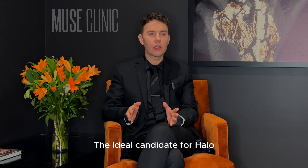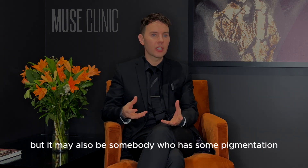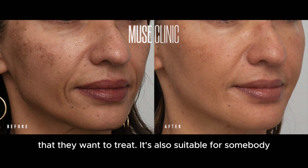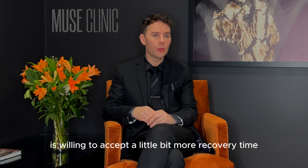The ideal candidate for Halo is somebody with some textural concerns, so fine lines and wrinkles, but it may also be somebody who has some pigmentation or some imperfections on the surface that they want to treat. It's also suitable for somebody who is wanting a bigger result from their laser and is willing to accept a little bit more recovery time.